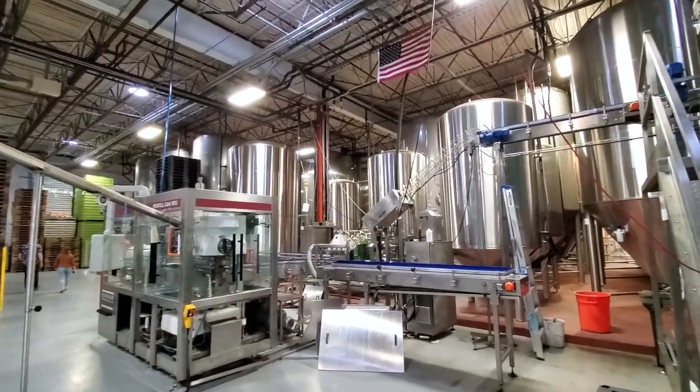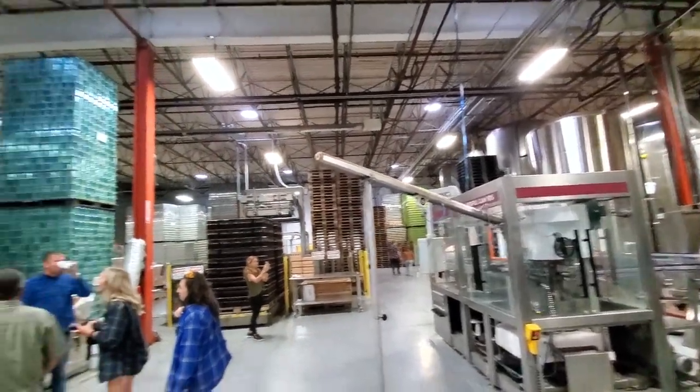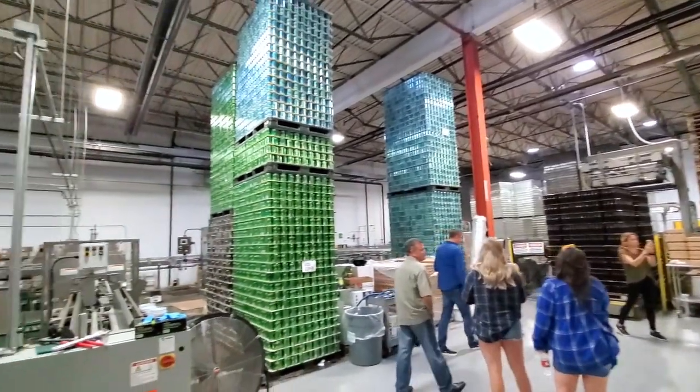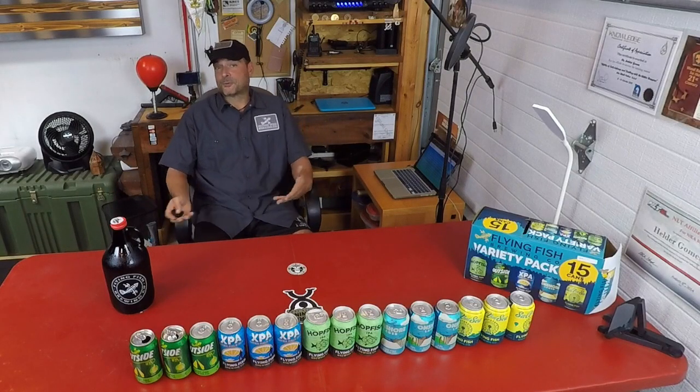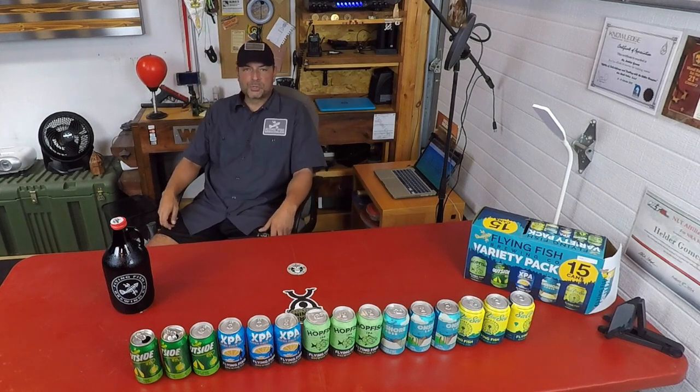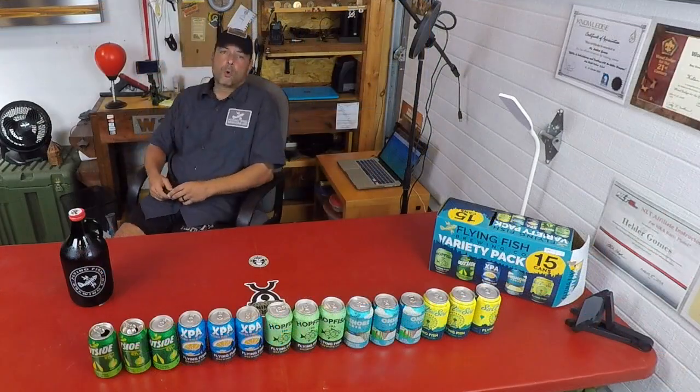This makes them one of the most sustainable breweries in the world — not just New Jersey, not just the USA, but the entire world. Pretty impressive. It makes you want to support those types of companies, because of course they have great-tasting beer, but they're doing it in a more responsible way.